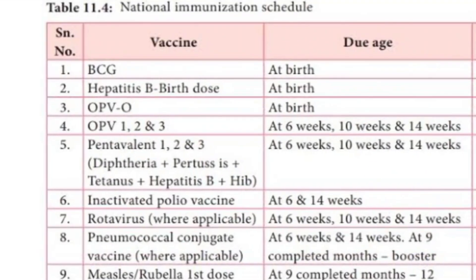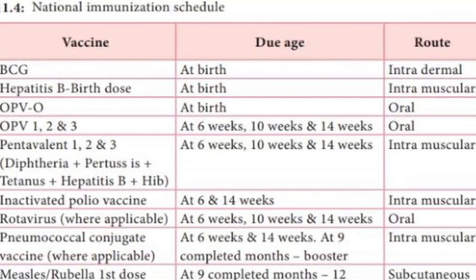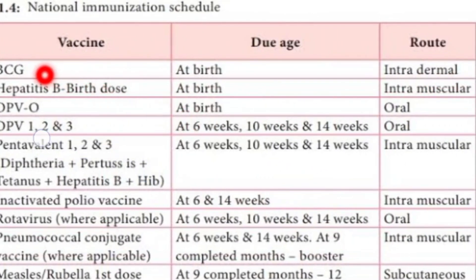The first vaccines are the at-birth vaccines, given as soon as possible when the baby is born. There are three vaccines given at birth: BCG, Hepatitis B birth dose, and OPV zero dose. BCG is given intradermally, Hepatitis B birth dose is given intramuscularly, and OPV zero dose is given orally.